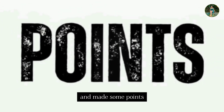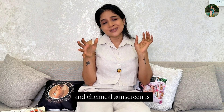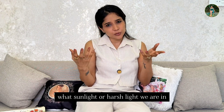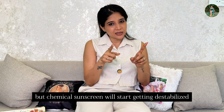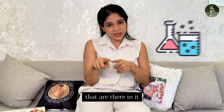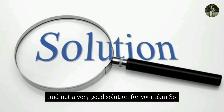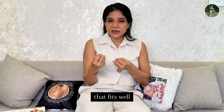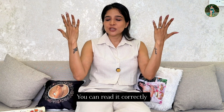Another key difference between physical and chemical sunscreen is that physical sunscreen is very stable in sunlight and harsh conditions — it stays stable on your skin. Chemical sunscreen, on the other hand, starts getting destabilized because of the chemicals in it, and that is not a very good solution for your skin. So there is no one particular product that fits perfectly — chemical sunscreen has its pros and cons, and you can make a choice.